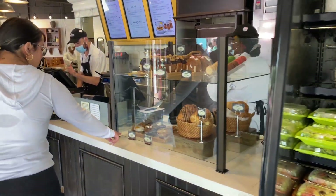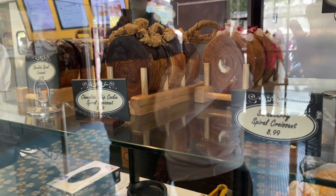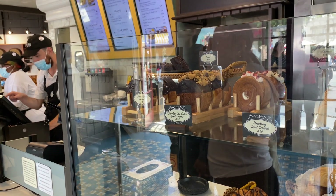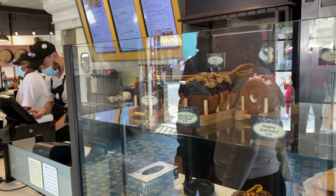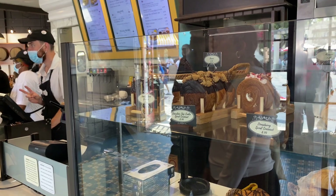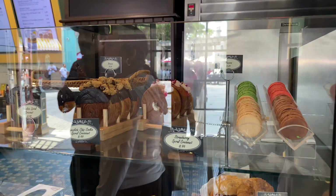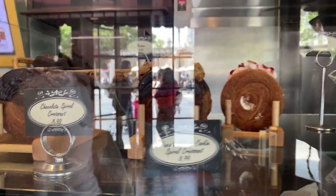We are here for these bad boys - oh my gosh, they look absolutely amazing! There are three different kinds: chocolate swirl, chocolate chip cookie, and then a strawberry spiral. It's go big or go home, right? I think I'm gonna get one of each - because why not!